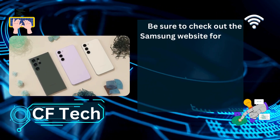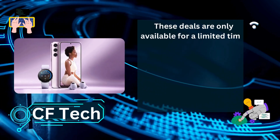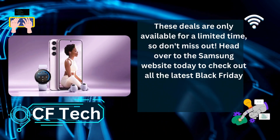Be sure to check out the Samsung website for all the latest deals. These deals are only available for a limited time, so don't miss out. Head over to the Samsung website today to check out all the latest Black Friday deals.